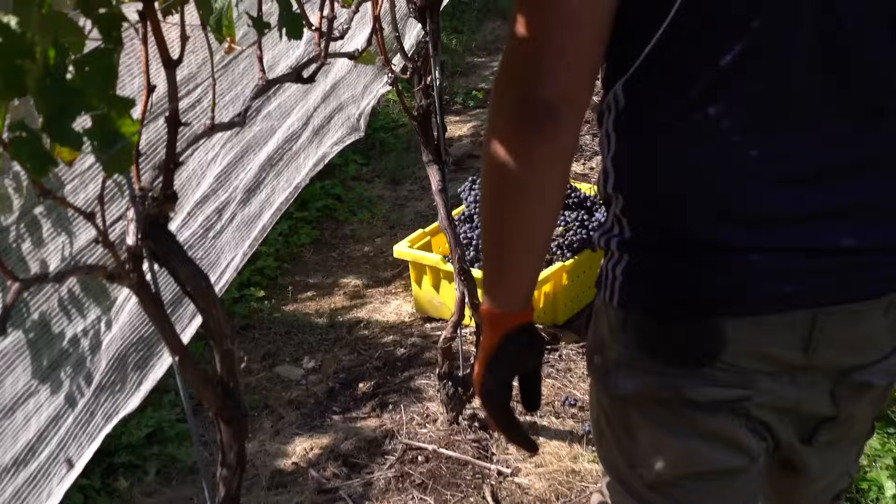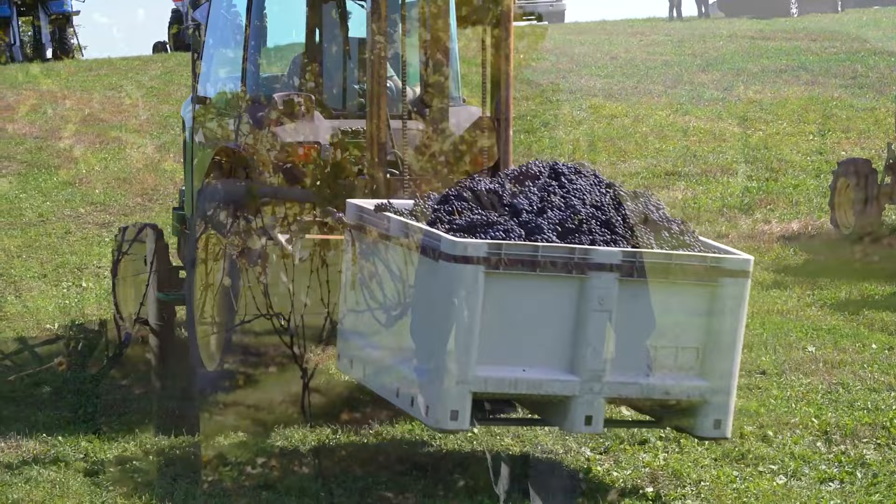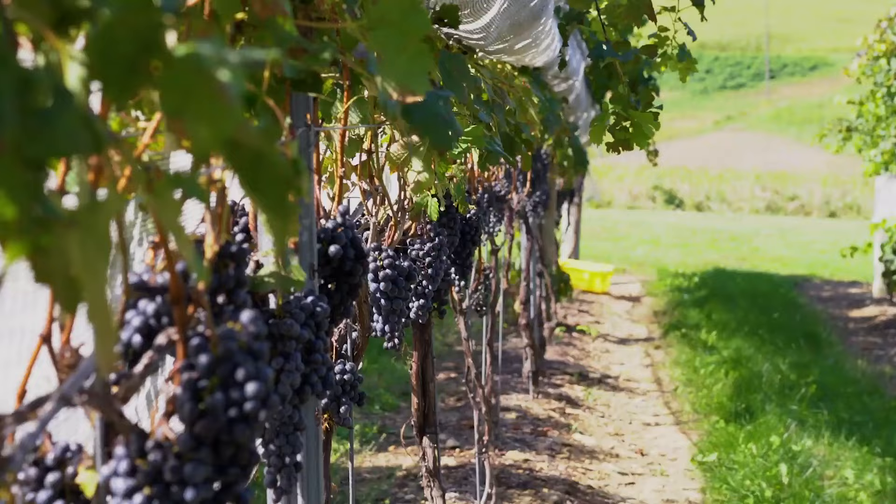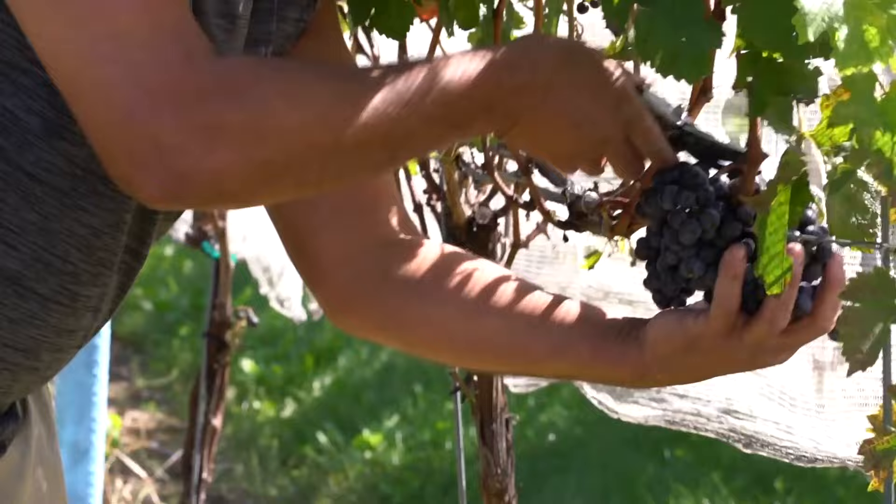We've come a long way in Pennsylvania viticulture. Originally the plant material to plant Pennsylvania's vineyards came from California where the weather is sunny and hot, and the plants were selected on their ability to ripen slowly and maintain their acidity. These conditions don't exist in Pennsylvania, so the wines were generally difficult to make because the grapes were frequently unripe. Now that we're sourcing our plant material from France, which has a very similar climate to Pennsylvania, we're able to make French style wines that are as good or — I think — better than the French themselves.